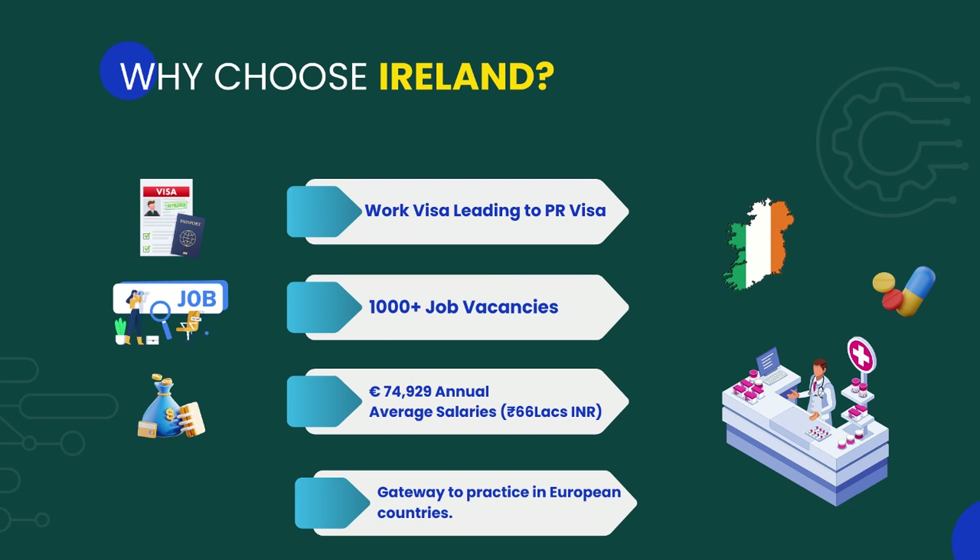You may ask: why choose Ireland for your pharmacy career? Well, Ireland gives work visas to pharmacists that will lead to PR visas. You also have over a thousand incredible job opportunities in store for you, and the average annual salary of a registered pharmacist in Ireland is 74,929 euros per year.